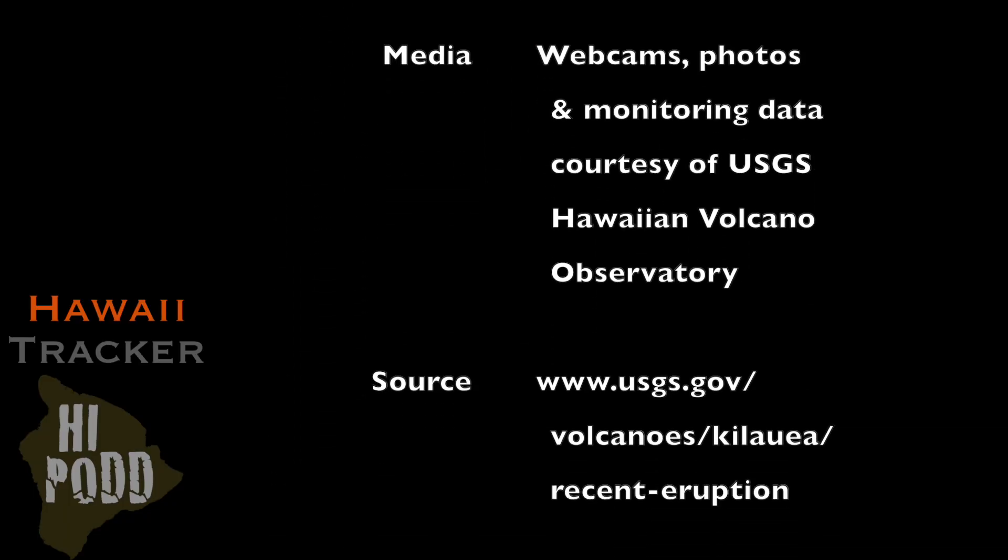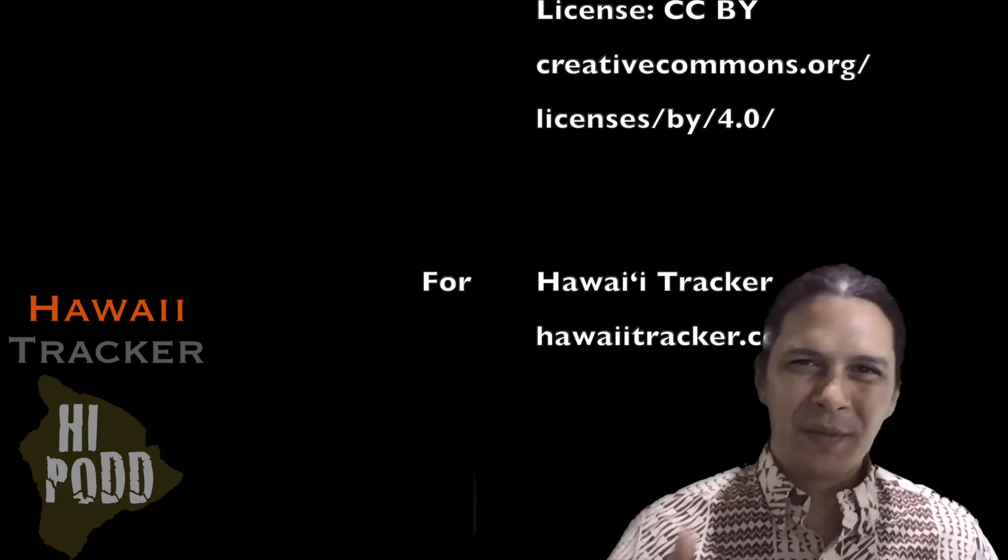That's all this week. To support our productions, please like, share, and subscribe. Mahalo.